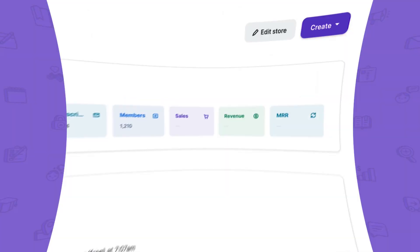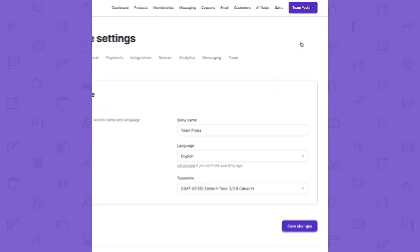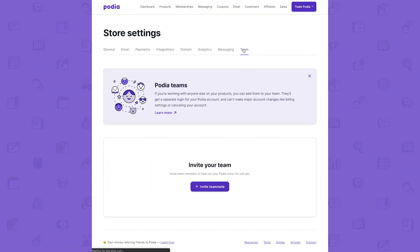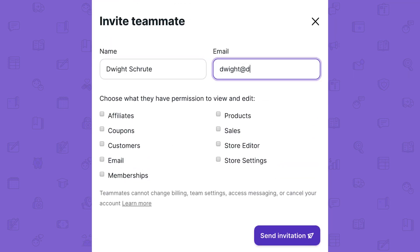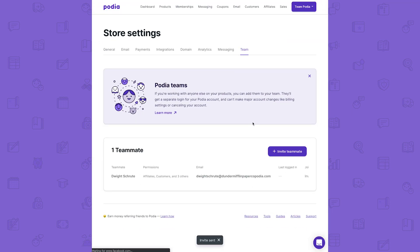A quick word about site and course admins: while Podia doesn't include extra admins with their plans like Thinkific does, you can add additional users and manage their access through your dashboard — meaning you can give full access to every feature or limit access to just a few features — for an additional $20 per month per member.